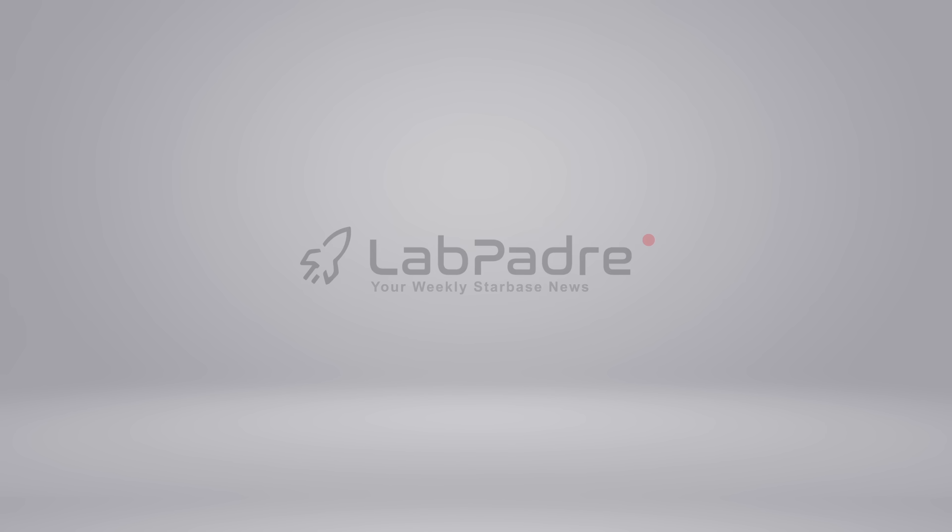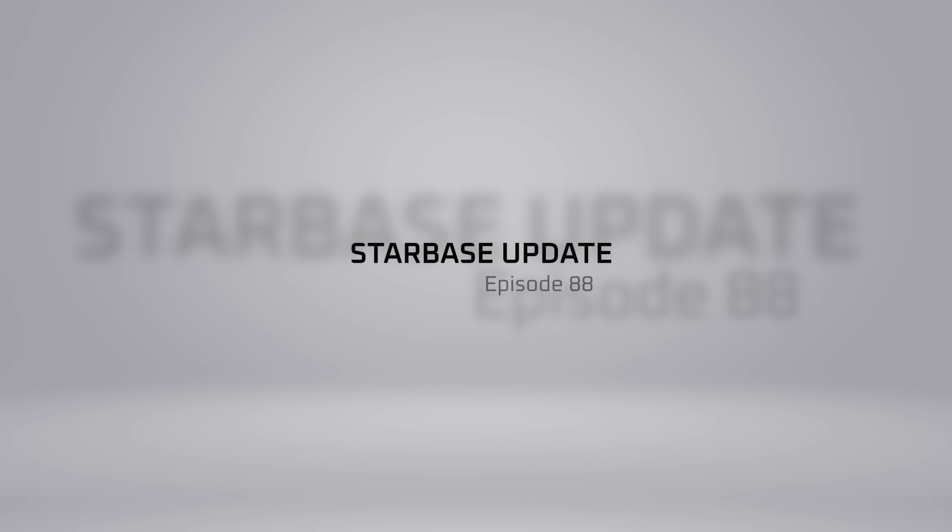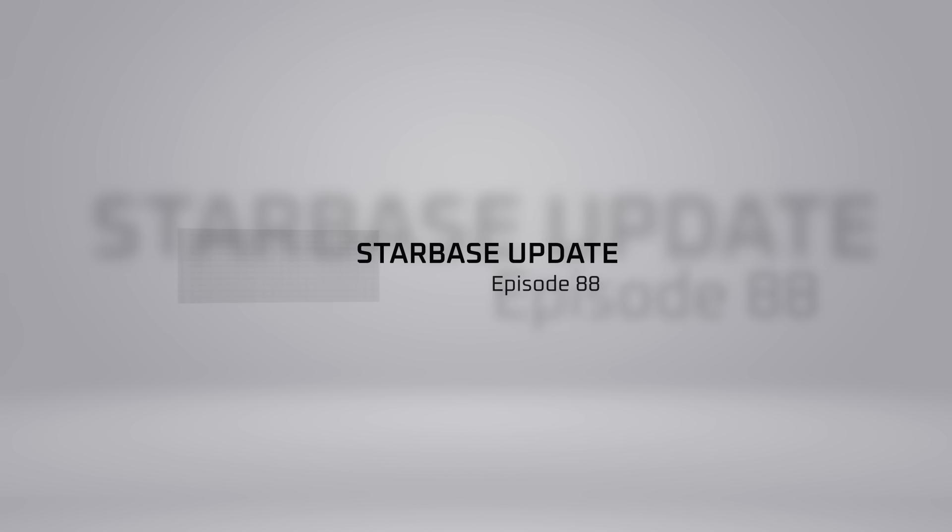Welcome back and thanks for tuning in to episode 88 of LabPadre's SpaceX and Starbase weekly updates. Now let's dig in!